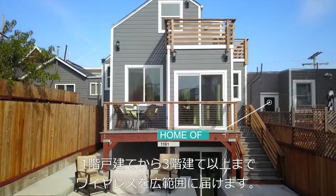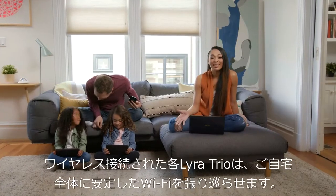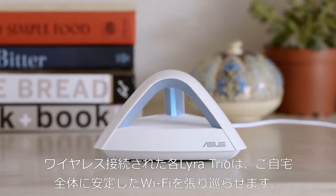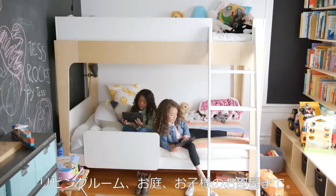Covering up to a whopping 5,400 square feet in single and multi-story homes, the wirelessly connected Lyra Trio hubs work together to bring you powerful Wi-Fi throughout your entire home — from the living room to the patio to the playroom.